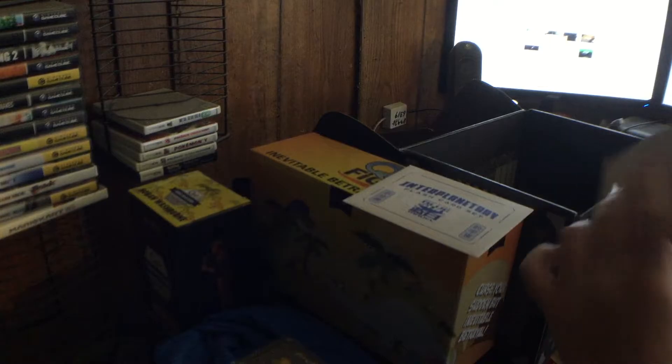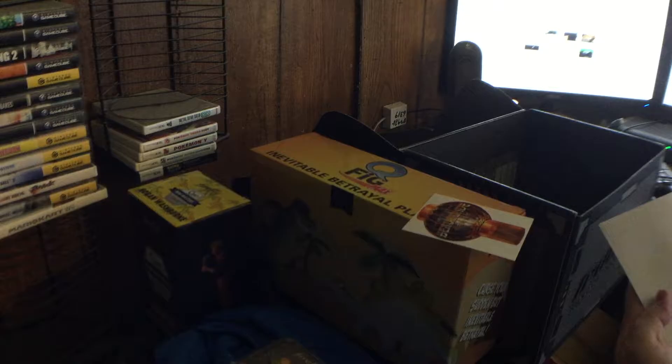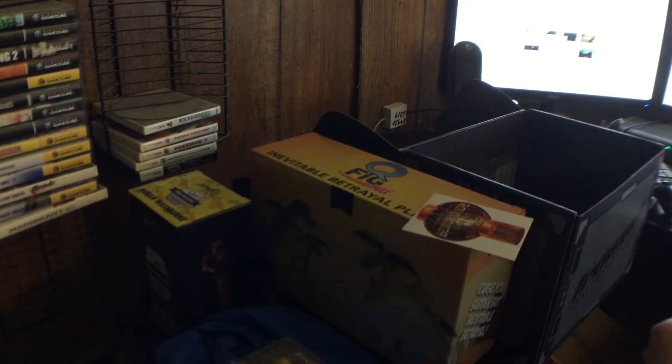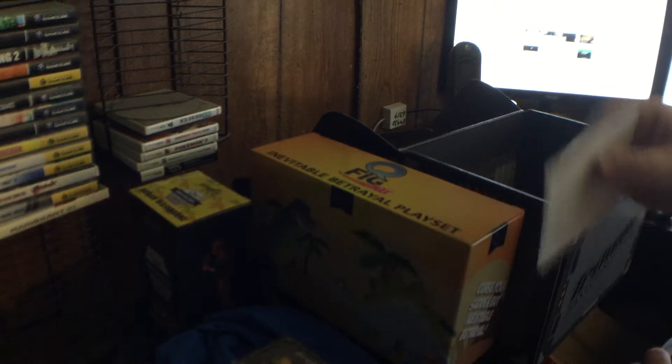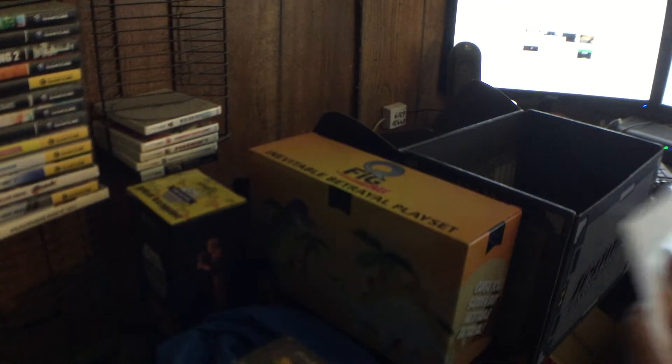That's actually quite nice, I like this. This is easily the best crate they've done so far as far as the Firefly ones go. I am thoroughly enjoying this, especially since you get not one but two figures with Wash — because it's Wash.